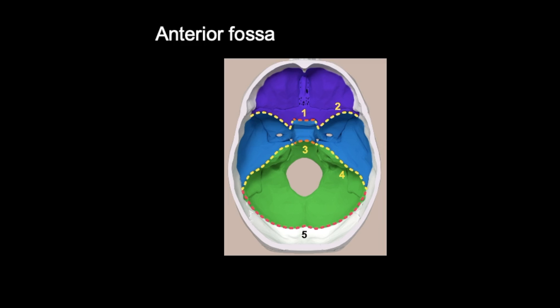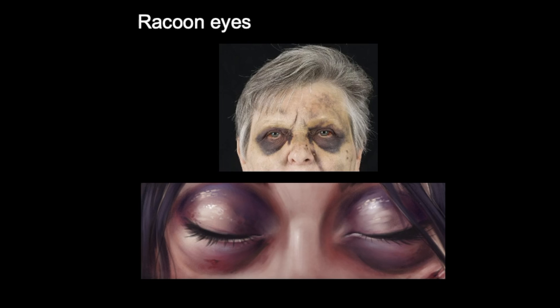Let's discuss signs associated with anterior fossa base of skull fractures. The first classical sign is raccoon eyes. You can see in this photo that this lady has what look like raccoon eyes — essentially where blood is tracking around the soft tissue of the eyes and settling at the back, causing bruising around both eyes. You can also see this illustrated in the clinical diagram.